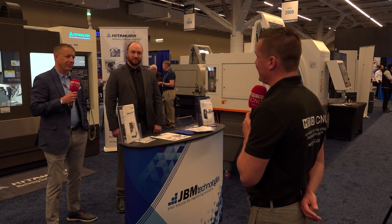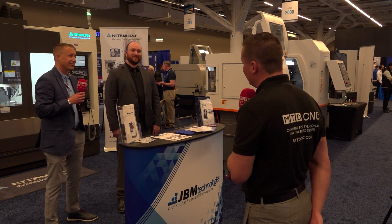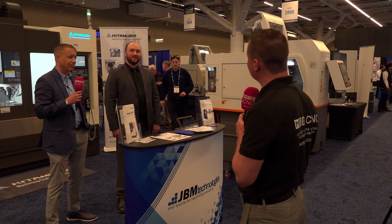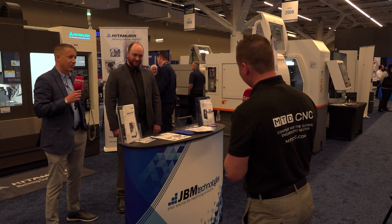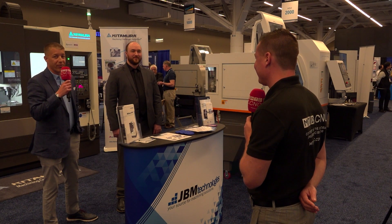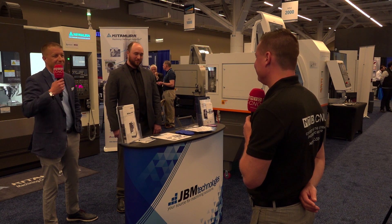I'm going to be Captain Obvious and say: have you heard that saying, 'You can sell the first machine, but you won't sell anymore without service and support'? That is 100% true, and that's a motto that we live by. Everybody says they've got service, but how do you know if you've got service until you need service?